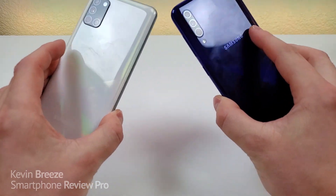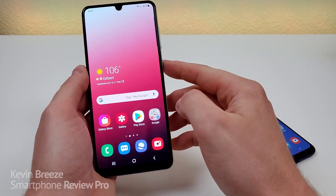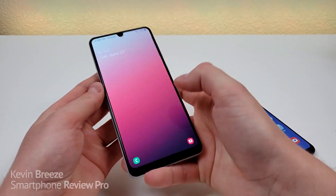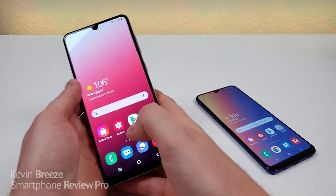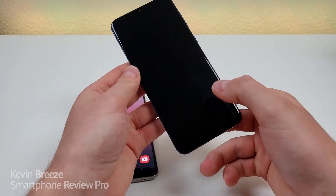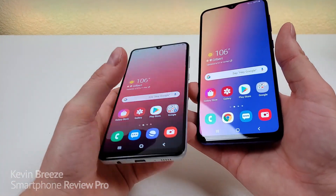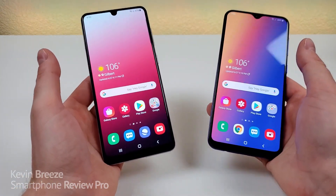Neither of these two devices features wireless charging, but they both feature in-display fingerprint sensors. We'll give this a try first with the Galaxy A31 — nice and quick there. Both phones also feature face unlock, which is awesome. The fingerprint sensor works really well with both devices, so that's definitely a great thing.